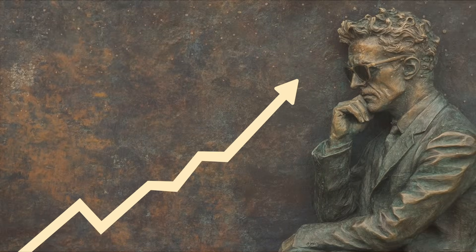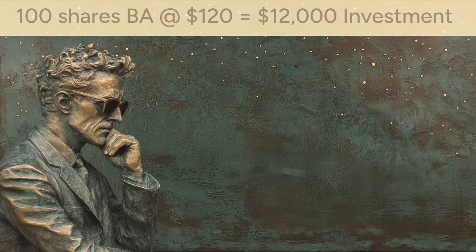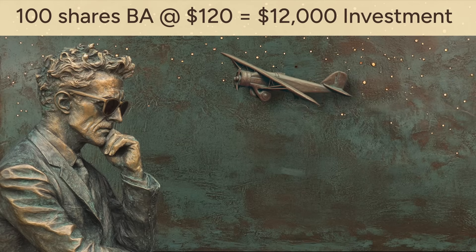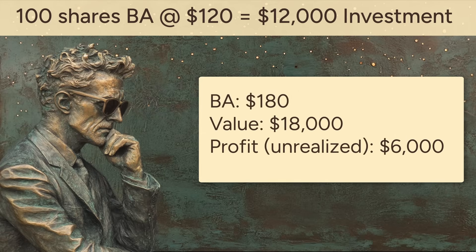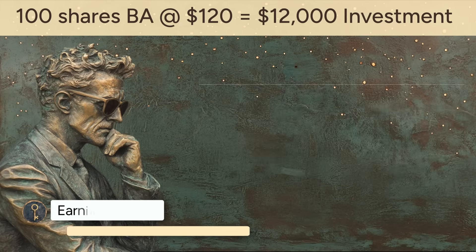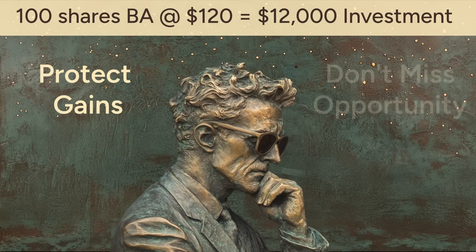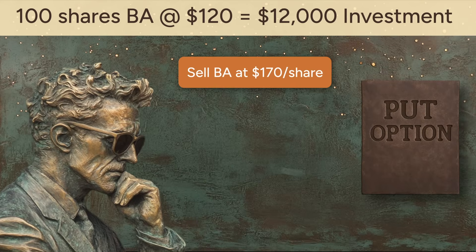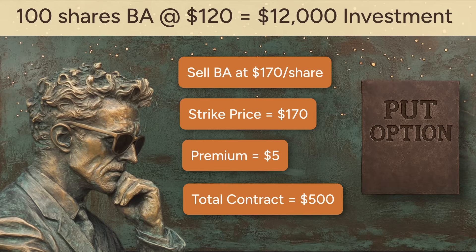Call options are a way to bet that a stock will go up. But what if you're concerned it might go down? That's where put options come in. Let's say you already own 100 shares of Boeing (ticker symbol BA). You bought them at $120 per share — a $12,000 investment. Now the stock has climbed to $180, making your position worth $18,000 — a nice $6,000 unrealized profit. But earnings are coming up, there's some turbulence in the aviation sector, and you're not sure how the market will react. You want to protect your gains, but you also don't want to sell the stock and miss out if it goes even higher. So you buy a put option that gives you the right to sell Boeing at $170 per share any time in the next month. That's your strike price. The premium is $5 per share, so the options contract costs you $500. This is your insurance policy.